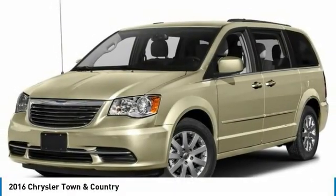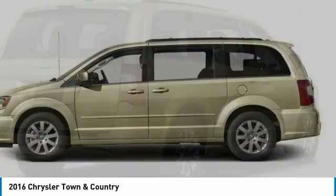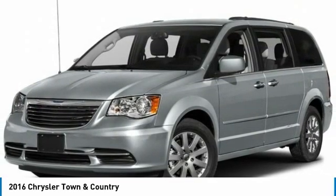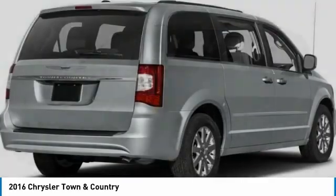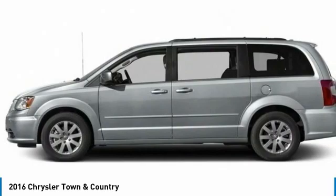Take a ride in the 2016 Chrysler Town & Country. Town & Country's V6 engine provides plenty of power while still providing the fuel efficiency you look for in a vehicle. Tow up to 3,600 pounds when your Town & Country is equipped with the towing prep package.